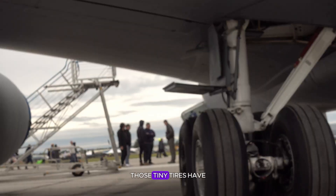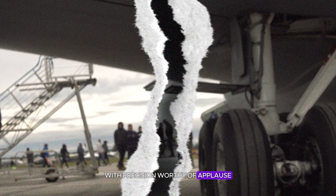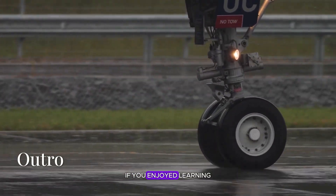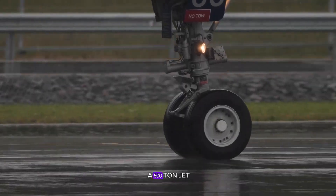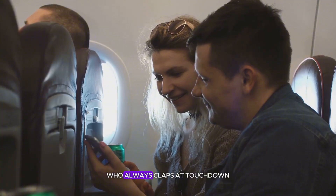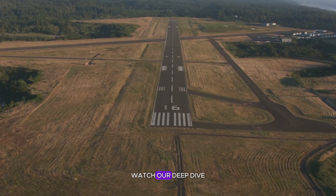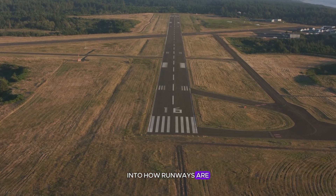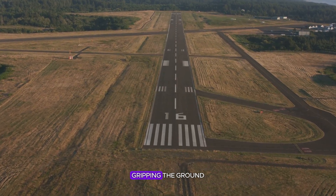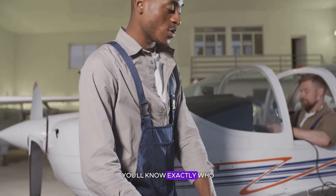And when the captain says welcome to your destination, those tiny tires have already done their job with precision worthy of applause. If you enjoyed learning what really happens under a 500-ton jet, tap that like button and share this with the friend who always claps at touchdown. Before your next flight, watch our deep dive into how runways are designed to keep those tires gripping the ground — because the next time you land safely, you'll know exactly who deserves the credit.